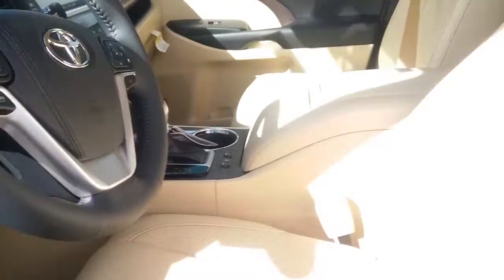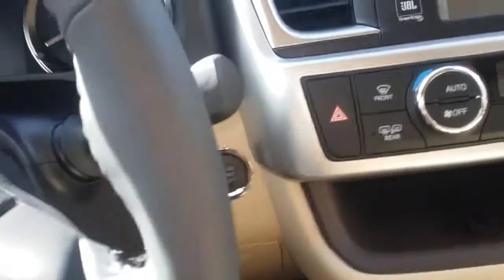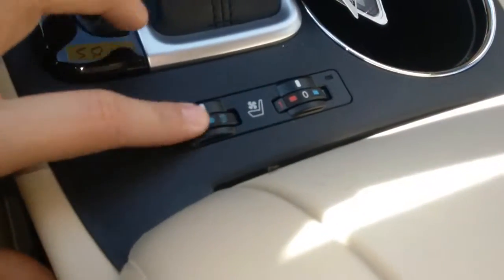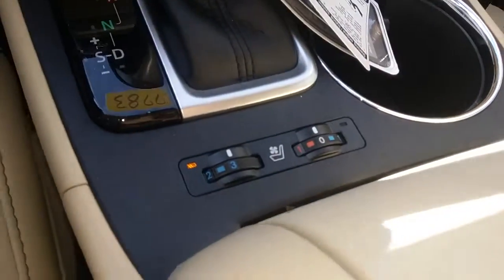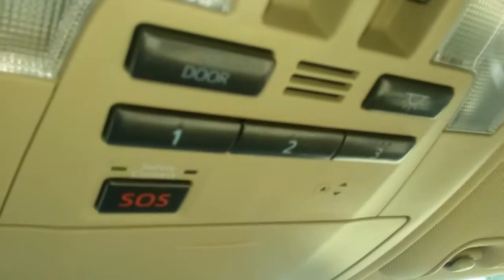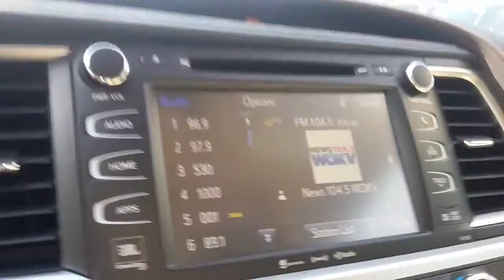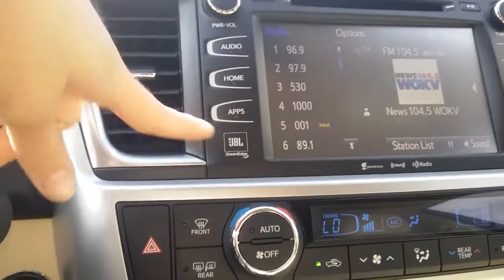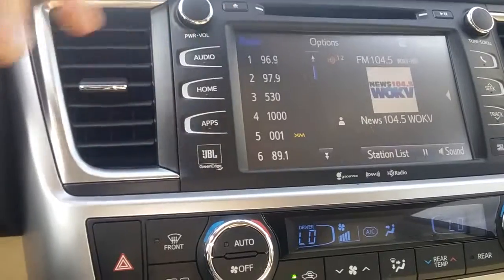I'm going to get inside the vehicle and turn it on to go over some more features briefly. Push the start button. You'll notice the seats are perforated, so they are actually heated and cooling — air will go through the seat, which is a great feeling especially in Florida with the heat. There is Homelink for your garage doors or gated communities, up to three settings. We use a system called Entune at Toyota — this is Entune Premium with JBL, so there are extra speakers and extra sound quality.